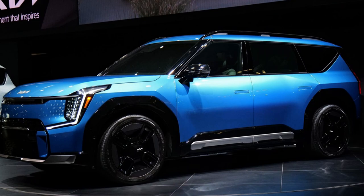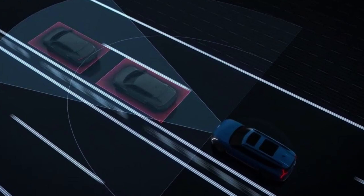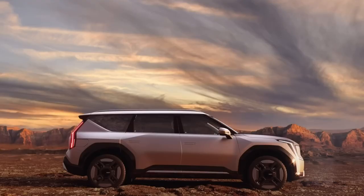The Highway Driving Pilot (HDP) technology in the Kia EV9 GT Line will enable conditional Level 3 autonomous driving in specified countries. The Kia Connect Store lets users buy digital features and services on demand and expand the EV9's capabilities via over-the-air (OTA) upgrades.